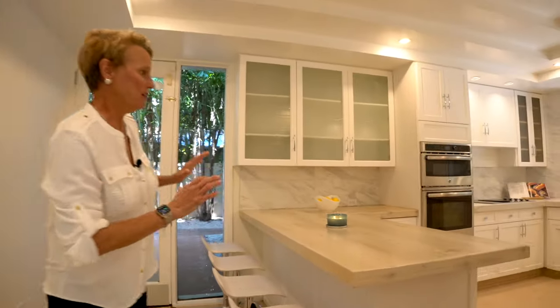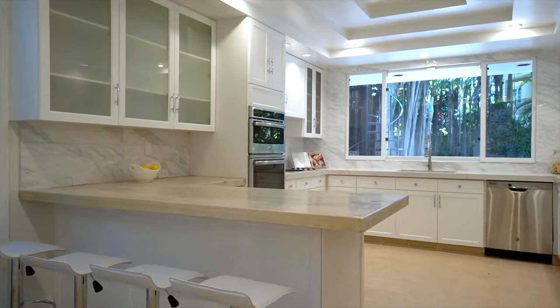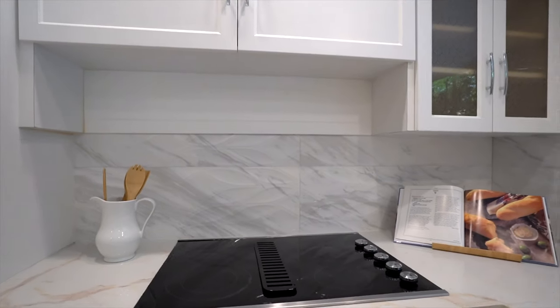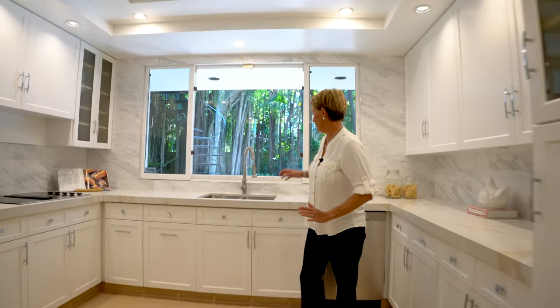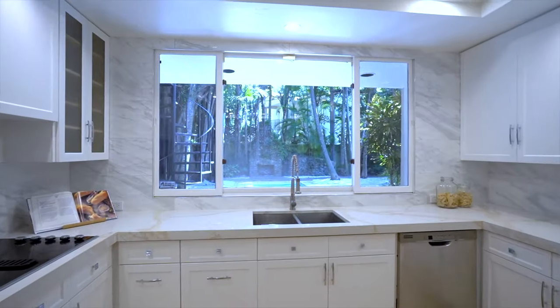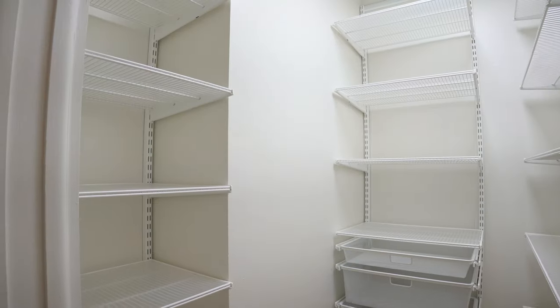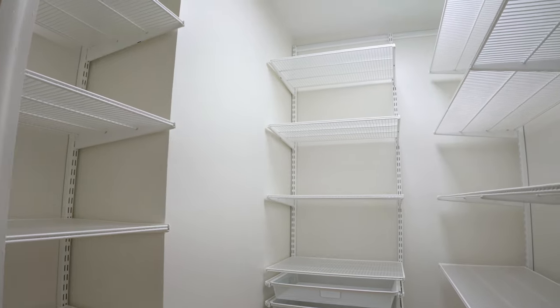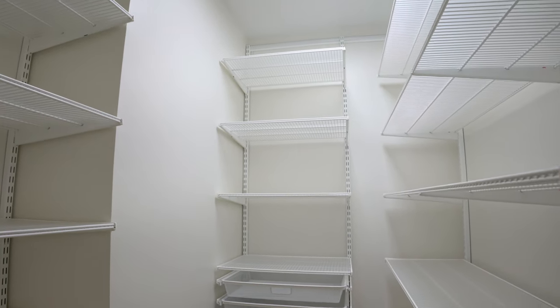From there, you can move into the kitchen. It is beautiful, nice and white, bright. What I really like about the kitchen, besides it being all new, is that when you're cleaning dishes, you get to look outside at the pool and the lush landscaping. Another feature is that it has a huge pantry where you can store all of your food and accessories.